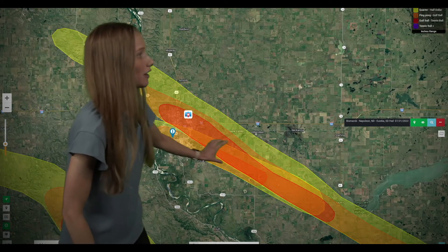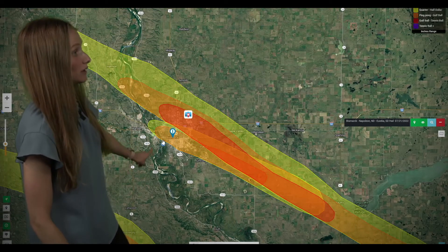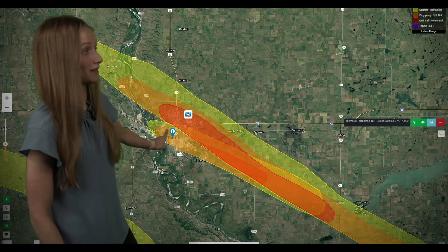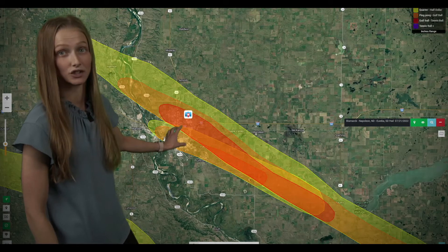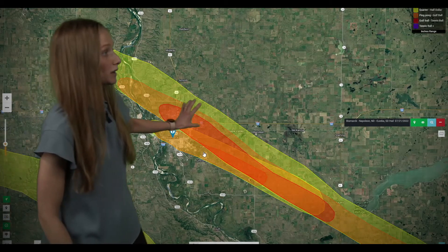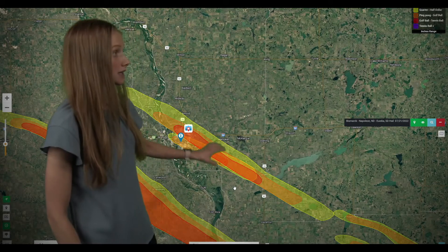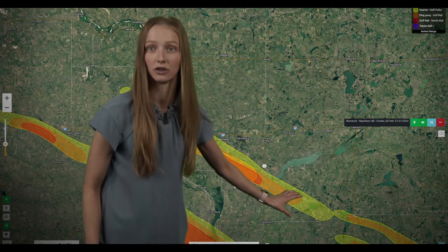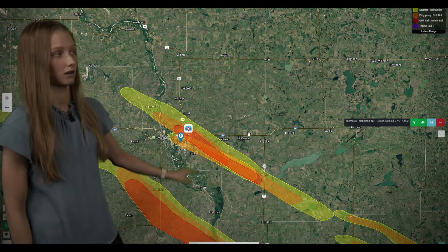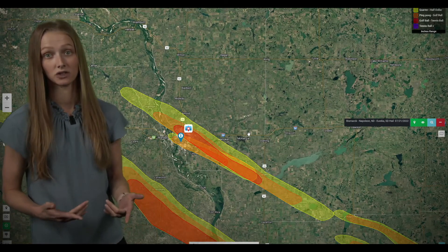Right behind that one, we got a second cell that developed and moved southeastward. Anywhere between the Missouri River all the way southeastward to the airport got hit with severe hail up to golf balls with that cell through Bismarck. So a couple of populated areas hit back to back with severe hail. Both cells kept that large hail size as they continued — Bismarck was definitely the main event with hail up to golf balls as well as tennis balls.